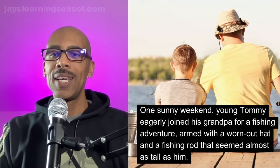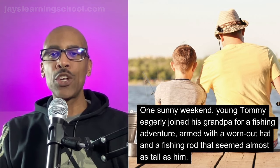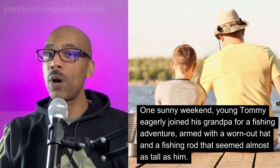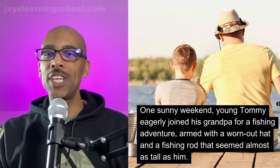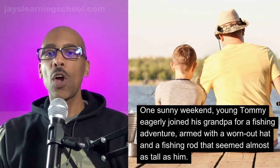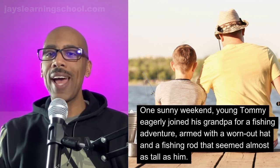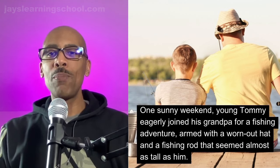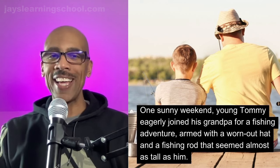One sunny weekend, young Tommy eagerly joined his grandpa for a fishing adventure, armed with a worn-out hat and a fishing rod that seemed almost as tall as him.